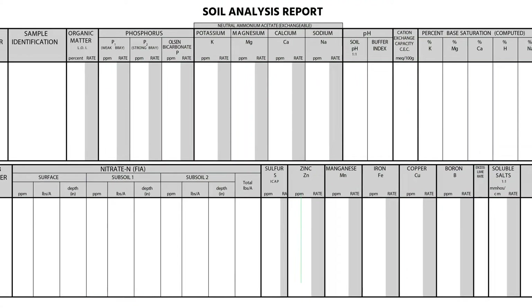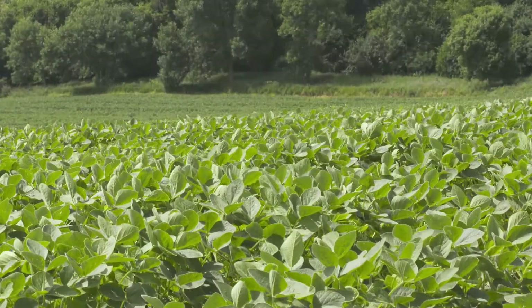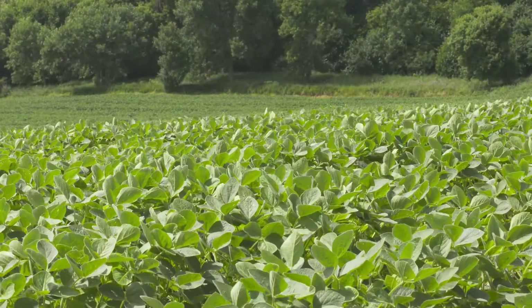We need to start making sure we're getting a complete soil test that includes sulfur so we can more accurately make those recommendations and achieve top yield potentials. In a lot of cases, growers are using sulfur just under the premise that somebody told them it's a good thing.